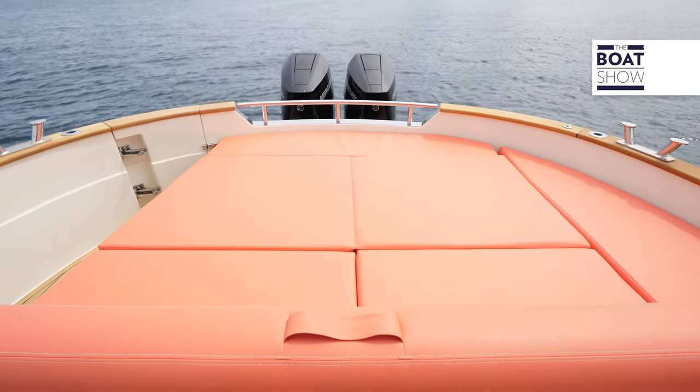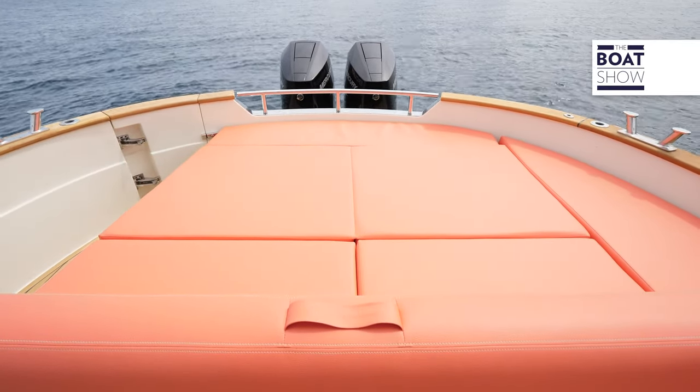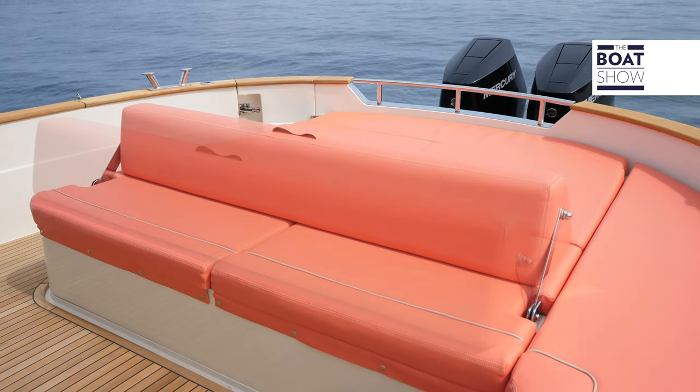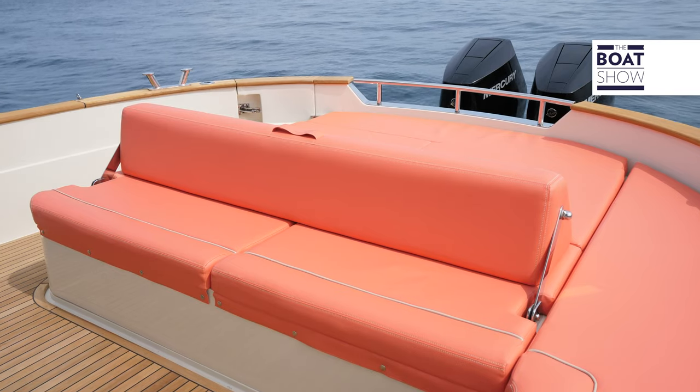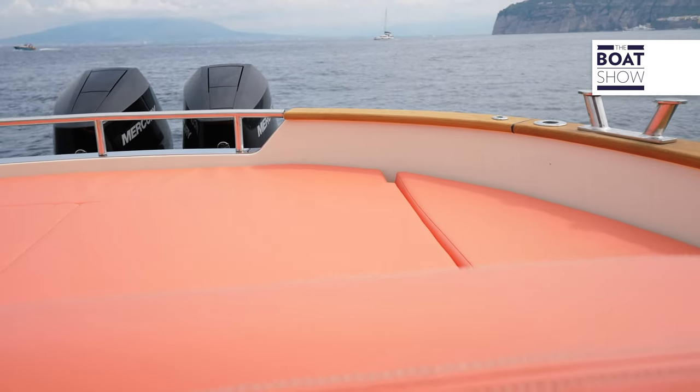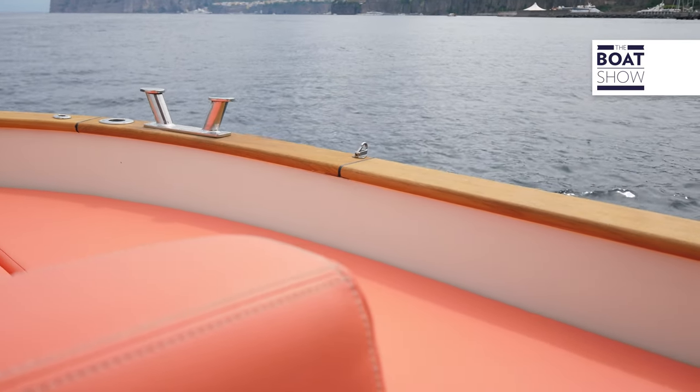Its registered length is less than 10 meters in Italy, but that hasn't prevented the creation of a long sun-deck at the stern, dividing the spaces with a movable headrest backrest. I appreciate the safety provided by the TAF rail to those who are lying down during navigation.